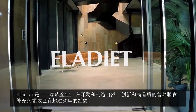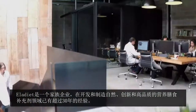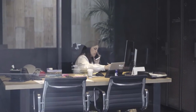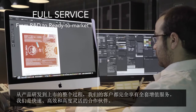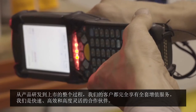Elodieat is a family company with more than 30 years of experience in developing and manufacturing natural, innovative, and high-quality nutritional food supplements. Our clients have full access to all value-added services from R&D to ready-to-market. We are a quick, efficient, and highly adaptable partner.